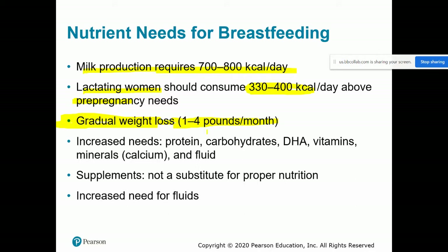Weight loss could be about one pound a month or up to one pound a week. There are still increased nutrient needs — protein, carbohydrates, DHA (the essential omega-3 fatty acid), vitamins, minerals, and fluid intake. If supplementing during lactation, that should only be in addition to a healthful diet, not a replacement. This is a time to follow a really healthful diet to ensure the infant gets all it needs through breast milk.